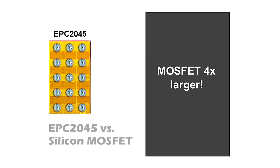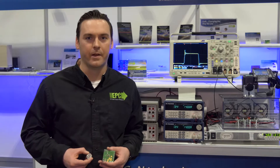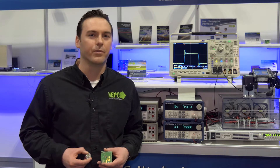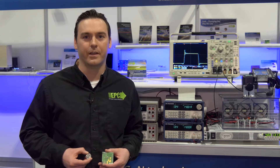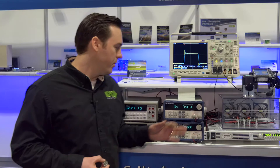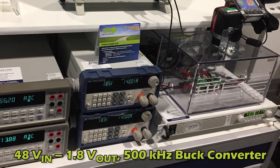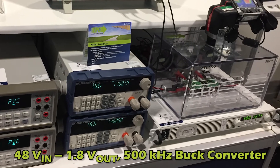The devices also offer significant improvements in figures of merit to continue to improve the in-circuit switching efficiency and improve the capable power density in the switching application. Shown behind us is a demonstration of a 48-volt to 1.8-volt buck converter operating at 500 kilohertz.